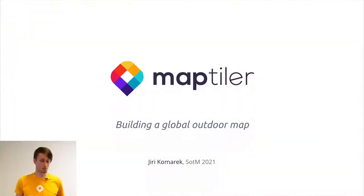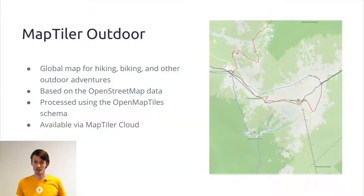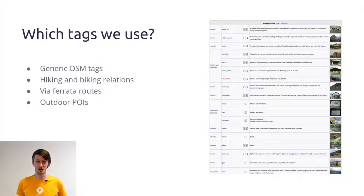Hi guys, welcome to my presentation. Unfortunately we cannot make it face to face this year, so I've invited my colleagues to listen. This presentation is about MapTiler Outdoor. As you can guess from the name, it's a map for people who love adventure, mostly in nature. More specifically, it's a map for hikers and bikers. The scope does not cover water sports, climbing, or other extreme adventures; horse riding and winter sports are also not included.